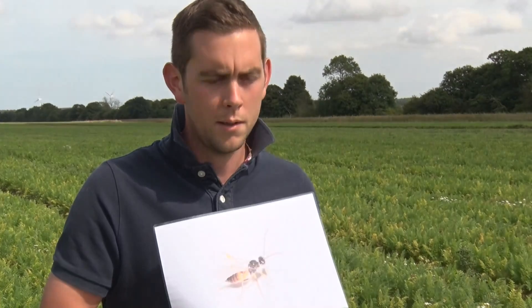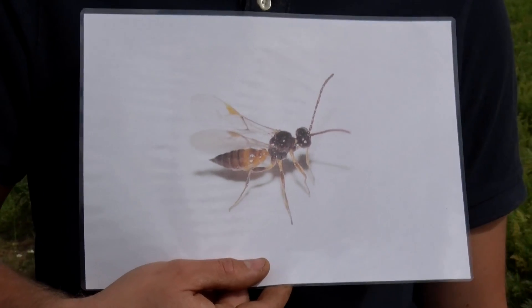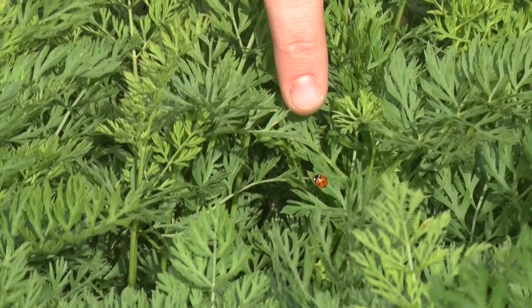Rather than show you the tiny insects that they are, I thought I would show you like this with props. Here we have a parasitic wasp that kills aphids. And here is beneficial insect number two — the ladybird — which will also eat the aphids.